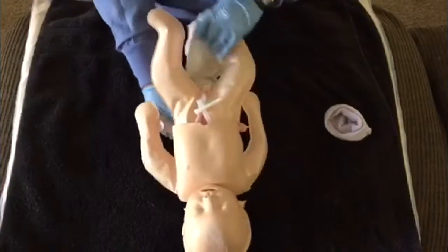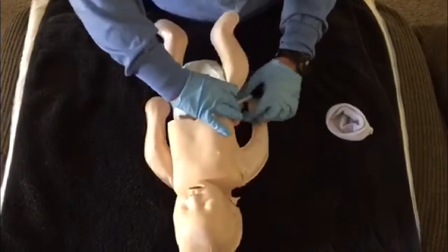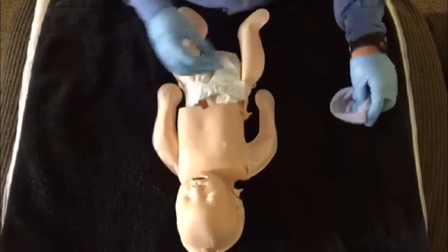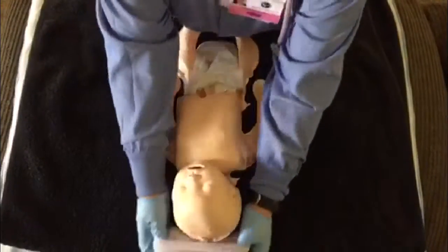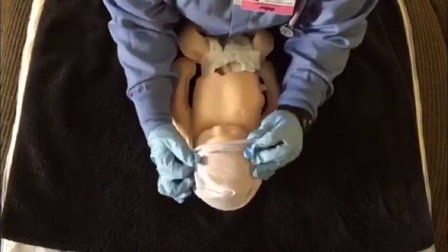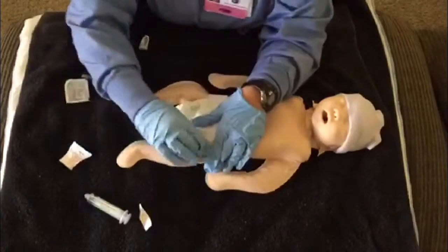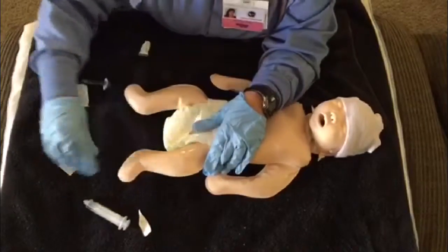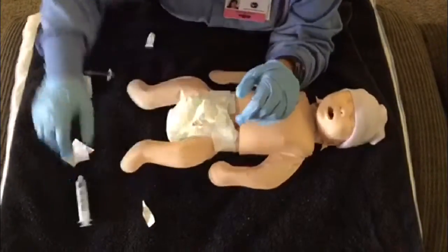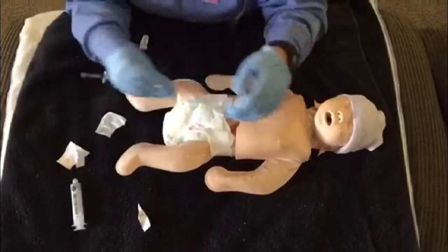I put on baby's hat and baby's diaper. I give three newborn medications: vitamin K to stop excess bleeding, hepatitis B vaccine first dose, and eye ointment to prevent eye infection.